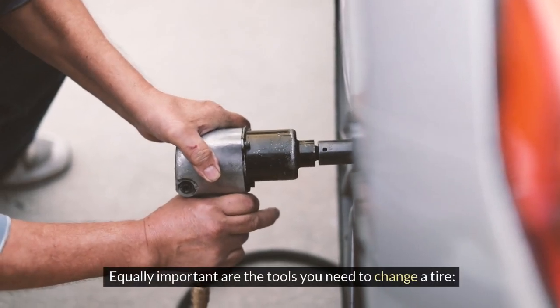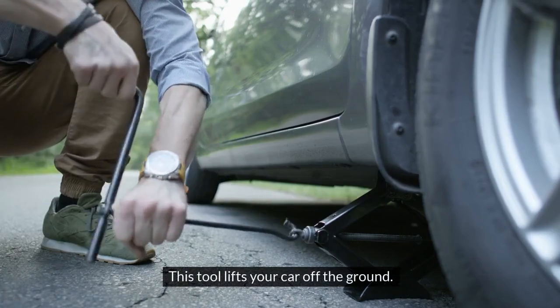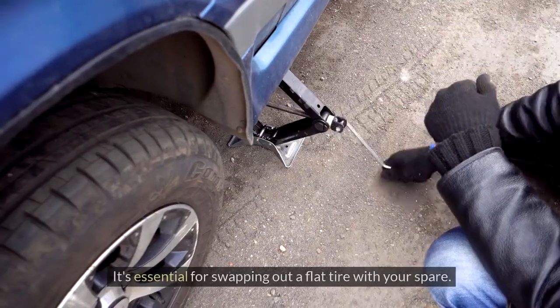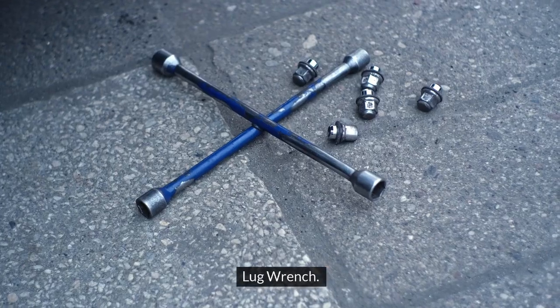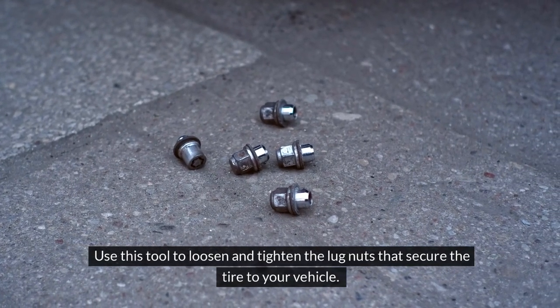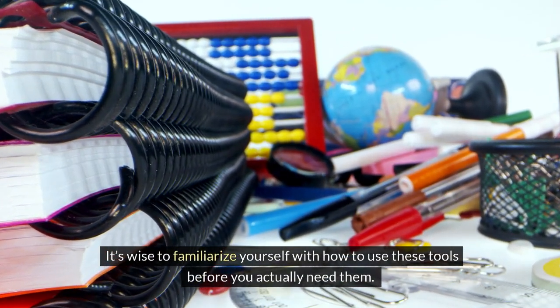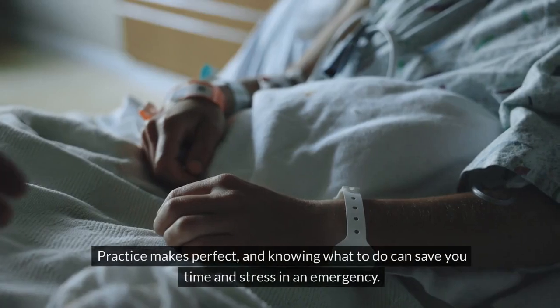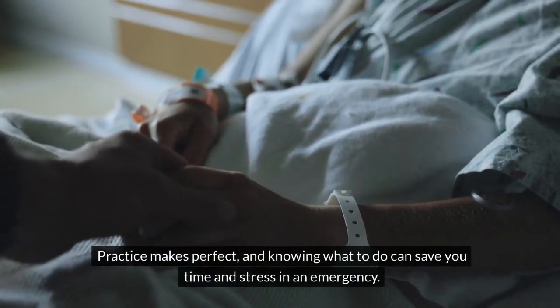Equally important are the tools you need to change a tire. Jack: this tool lifts your car off the ground — it's essential for swapping out a flat tire with your spare. Lug wrench: use this to loosen and tighten the lug nuts that secure the tire to your vehicle. It's wise to familiarize yourself with how to use these tools before you actually need them. Practice makes perfect, and knowing what to do can save you time and stress in an emergency.